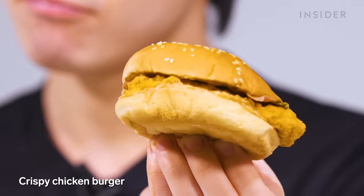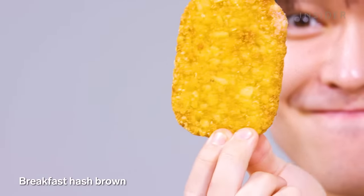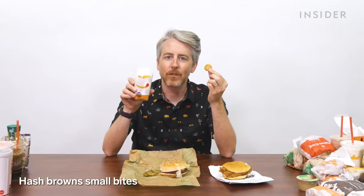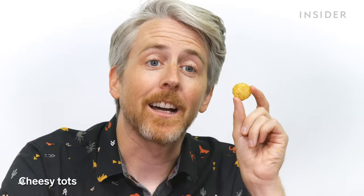In Japan, the chicken sandwich is called the Crispy Chicken Burger. In the US, we have the Chick King sandwich in spicy and/or deluxe varieties. For breakfast, Japan's hash brown comes in one big piece, whereas in the US they come in little bites. Japan has cheese bites, and the US has eight-piece Cheesy Tots.